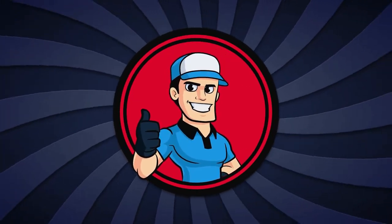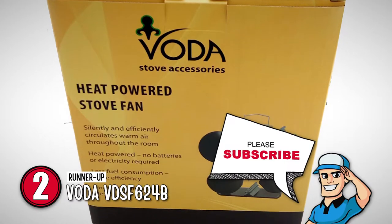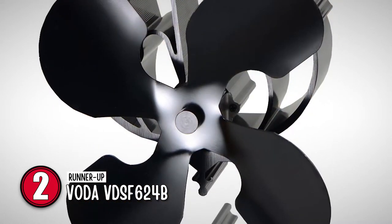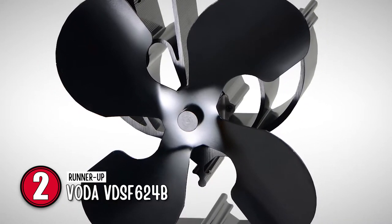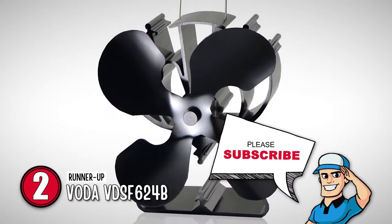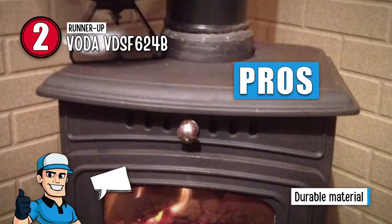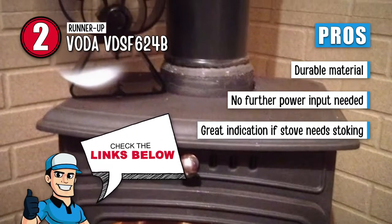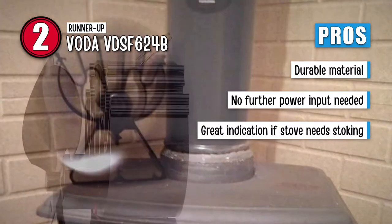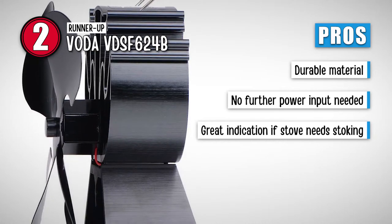Next on our list is the runner-up: the Voda VDS-F624B. This model is designed to work silently, is made from durable material, and will operate to speed up when the room is hot and slow down when the room is cool. It can function at temperatures up to 660 degrees Fahrenheit. We love this stove fan because the material is very durable and will surely last a few years. It needs no further power input besides the heat from the stove, and the fan is a great indication of when the stove needs to be stoked.